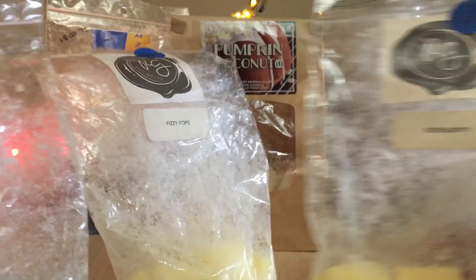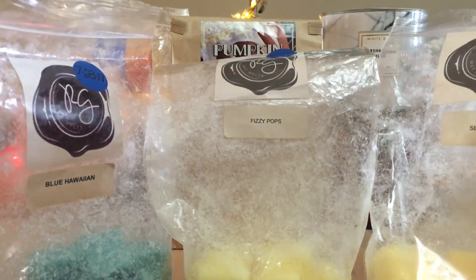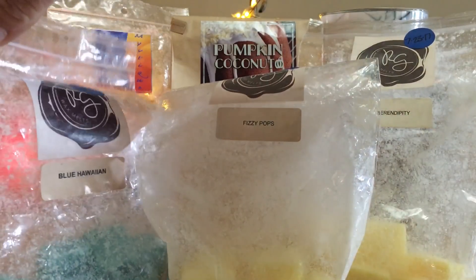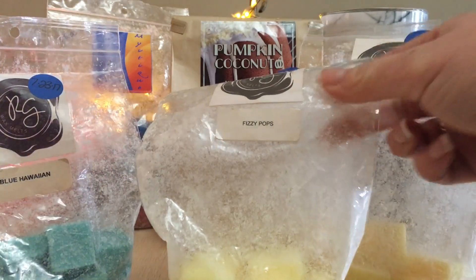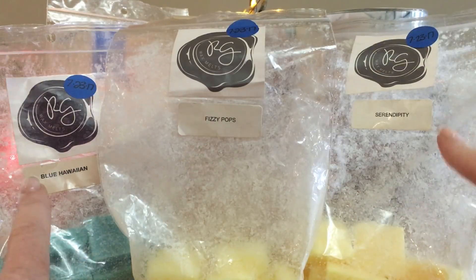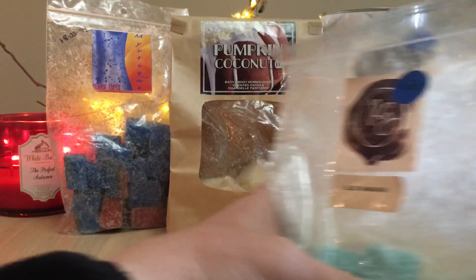We've got a couple from Rose Girls — this is Serendipity, this is Fizzy Pops, and this is Blue Hawaiian. I tried as I might to get through all three of these but I did melt quite a large amount, so these are getting stashed away for summer next year. I like all of these. Fizzy Pops is a fabulous blender. I've tried Blue Hawaiian and Serendipity mixed together and really enjoyed that, and I've also done all three together and enjoyed that as well.